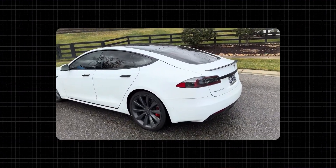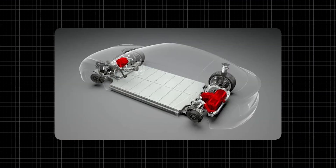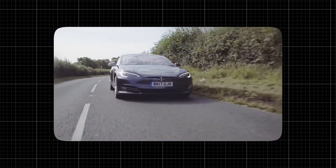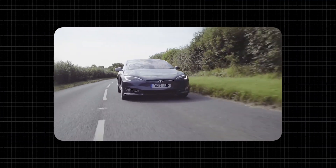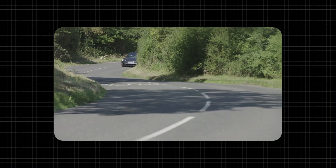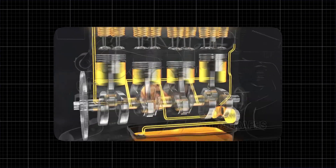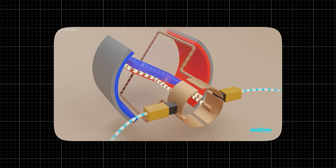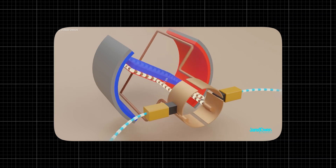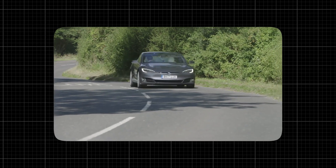The Model S P100D is equipped with two electric motors, one at the front and one at the rear, that deliver instant torque to all four wheels. The setup provides an all-wheel drive system that's both powerful and efficient. Unlike traditional combustion engines, electric motors deliver 100% of their torque instantly, which is key to the P100D's blistering acceleration.